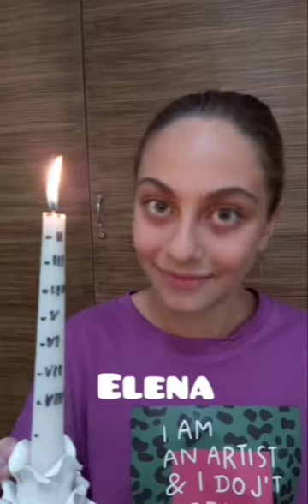Elena, what is it? It's a candle clock. A candle clock? Yes. Fantastic! How does it work?